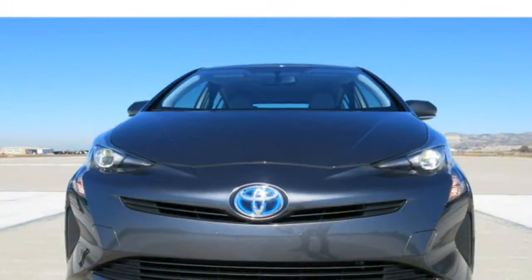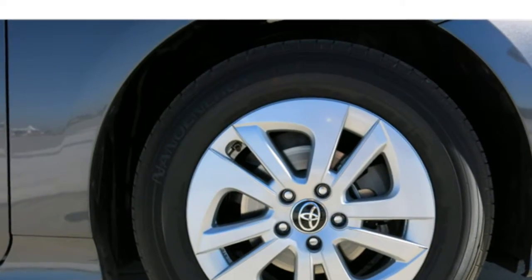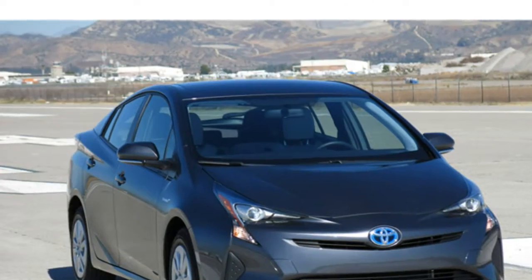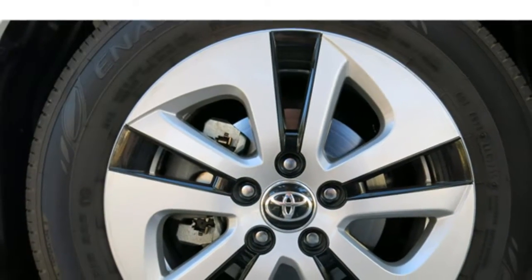If you prefer genuine leather, you'll have to go with a rival like the Kia Optima Hybrid, which also has an available heated steering wheel, ventilated front seats, and heated rear seats — all features that are unavailable in the Prius.